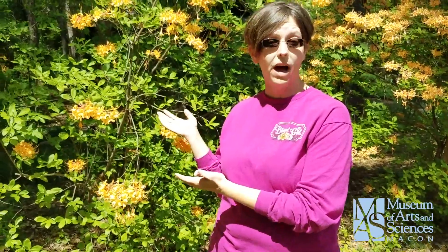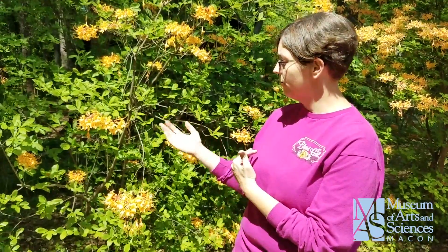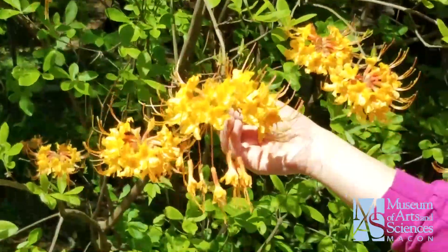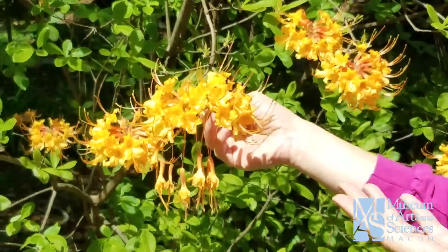Typically you find them around creeks and stream beds, riverbanks out in the woods. And if you notice, the flowers do not look anything like a regular azalea. They actually more resemble that of a honeysuckle flower. But they are absolutely beautiful.